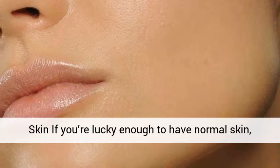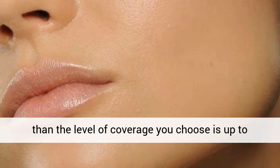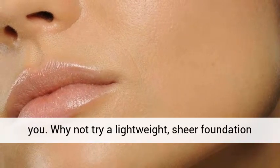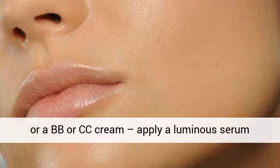Normal skin: if you're lucky enough to have normal skin, then the level of coverage you choose is up to you. Why not try a lightweight, sheer foundation or a BB or CC cream? Apply a luminous serum underneath for a dewy complexion.